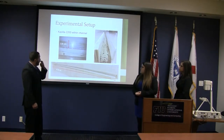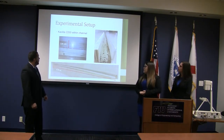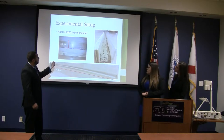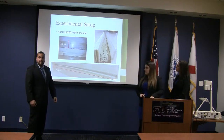For our experimental setup, we tried to simulate the environment of the refractory pad. We used a KLI 2200 within the channel — it's 4.9 meters by 3.8 centimeters by 3.8 centimeters — so we could get accurate results within the same environment as the actual refractory channel.